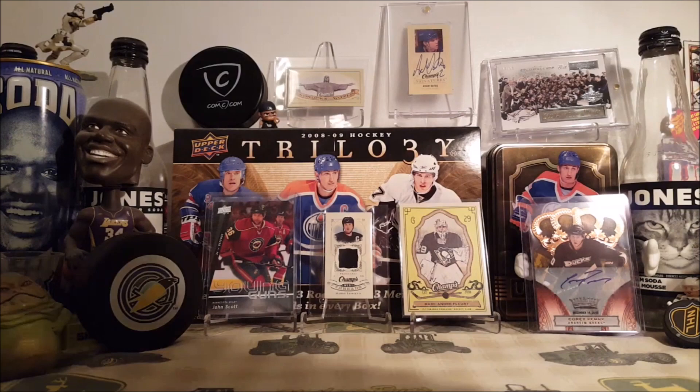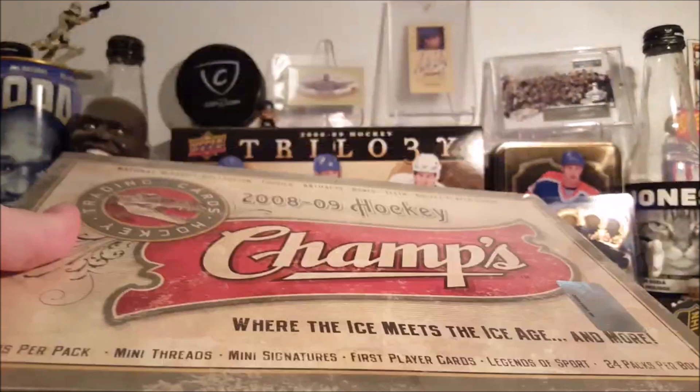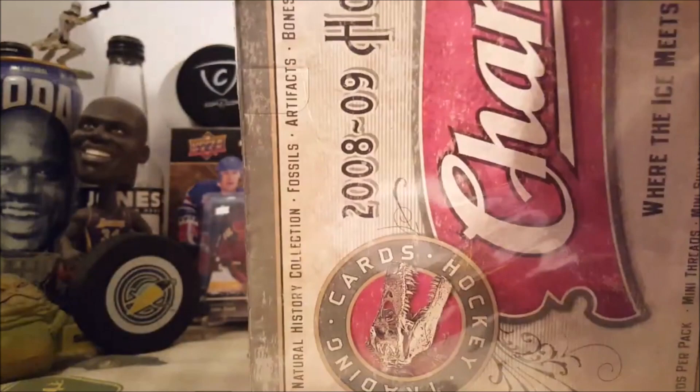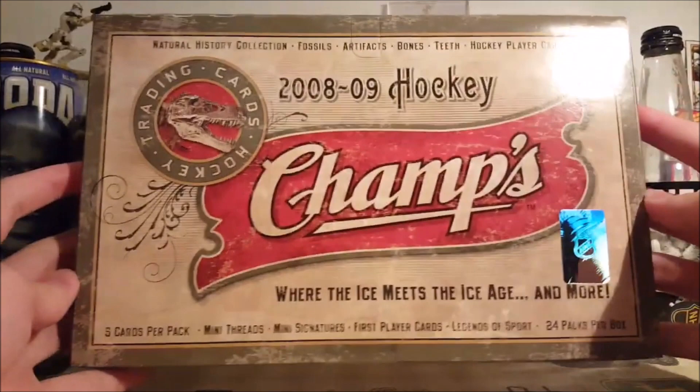Hey guys, from 94 today. Got a box of something I've literally been waiting years to open — 2008-2009 Champs hobby box. This is going to be fun. 24 packs per box, five cards per pack. It's Champs — I'm sure you're well aware of what Champs is typically like. In 15-16 it wasn't that good, but 08-09 and 09-10 Champs, that's where it's at. Just look at how good the box looks.